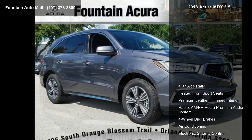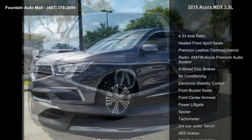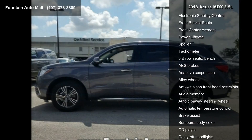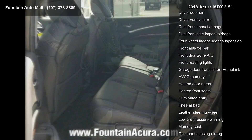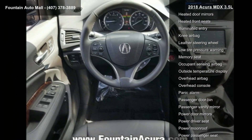Some of the top features included with this vehicle are 4.33 axle ratio, heated front sport seats, premium leather-trimmed interior, radio, AM/FM Acura premium audio system, four-wheel disc brakes, air conditioning, electronic stability control, front bucket seats and front center armrest.